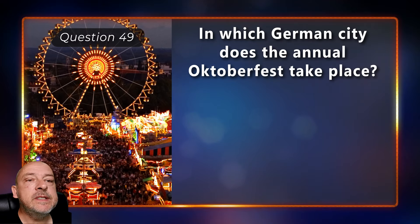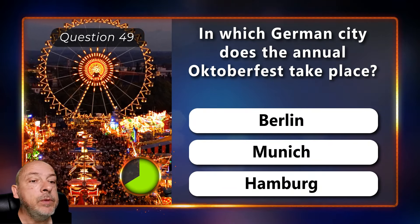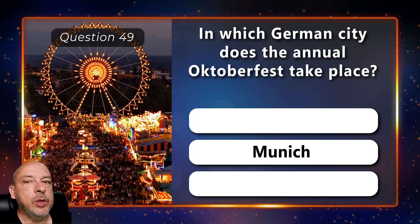In which German city does the annual Oktoberfest take place — Berlin, Munich, or Hamburg? In Munich.